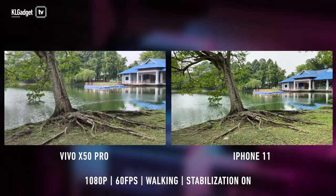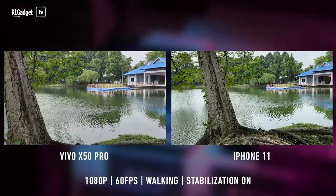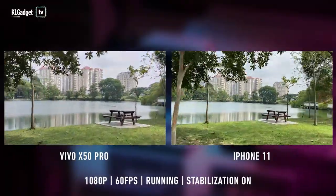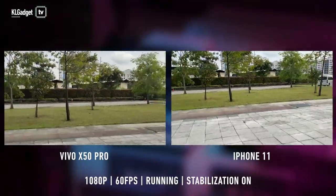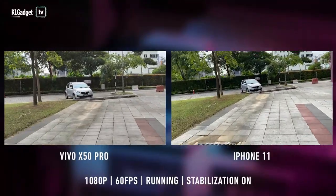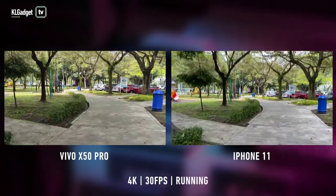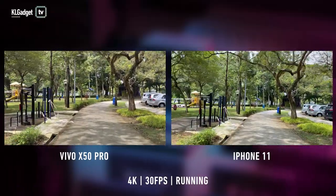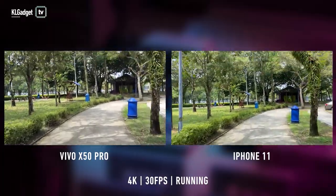With the gimbal camera and the ultrastable mode turned on, the X50 Pro matches the iPhone when it comes to video stabilization. Both phones take steady 1080p shots at 60fps when I'm walking, but when I start running, here's where the results become conclusive. Even though the X50 Pro is slightly shaky, it's more stable than the iPhone 11 — you can see the iPhone's video wobble and swing as I run. Surprisingly, the X50 Pro still managed to take stable videos even when recording 4K shots at 30fps, and even though the video becomes jittery when I run, it's still better than the iPhone 11's footage that moved around a lot.